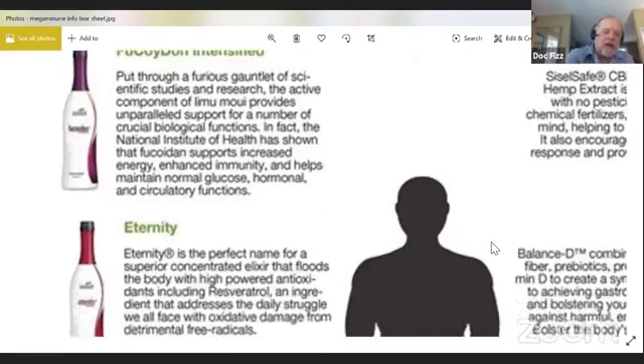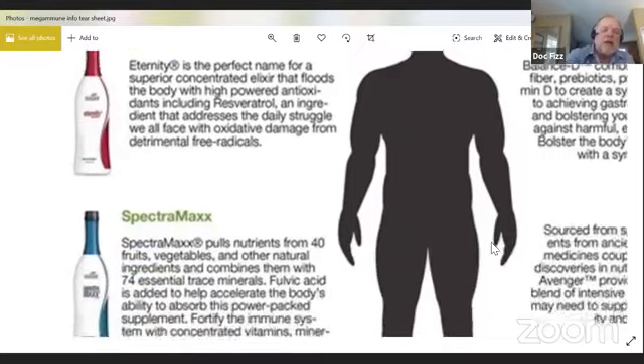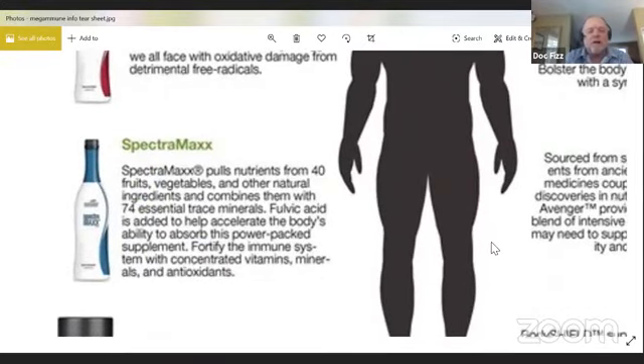The next product is called Eternity. Eternity is basically an elixir of different powerful antioxidants, the main one being resveratrol. Every day we're faced with oxidative damage, and resveratrol helps with that. It helps your body by supporting healthy immune function.